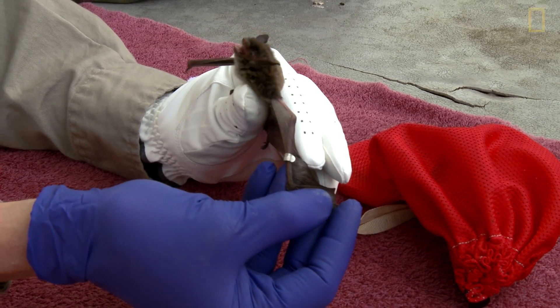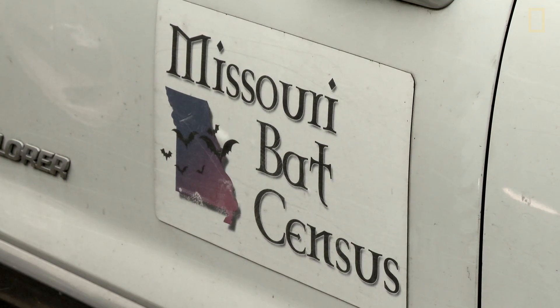One of the ideas we have is that it's not about eradicating the fungus. At this point, that's essentially impossible. But what you can do is if you delay the severity of that disease from peaking in January to peaking in March, a larger portion of that population is likely to be able to survive and recover on their own.